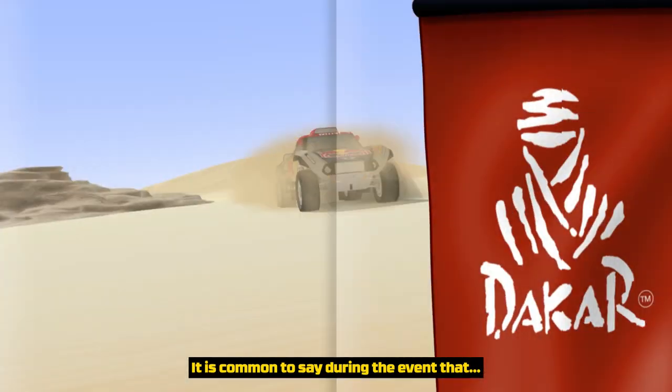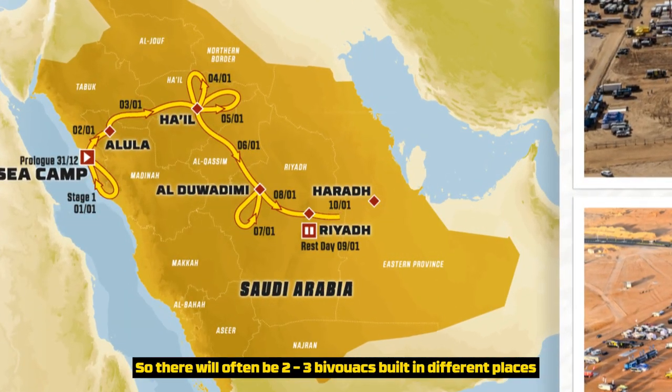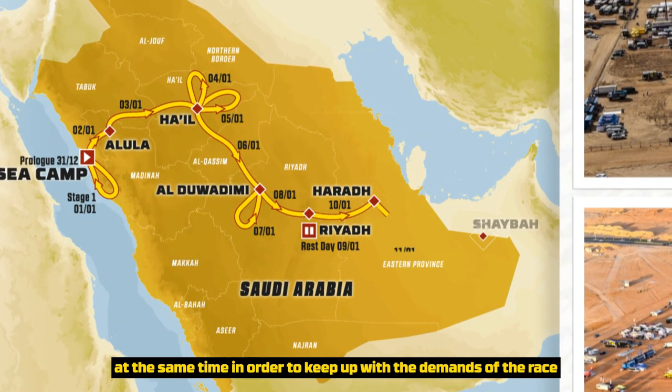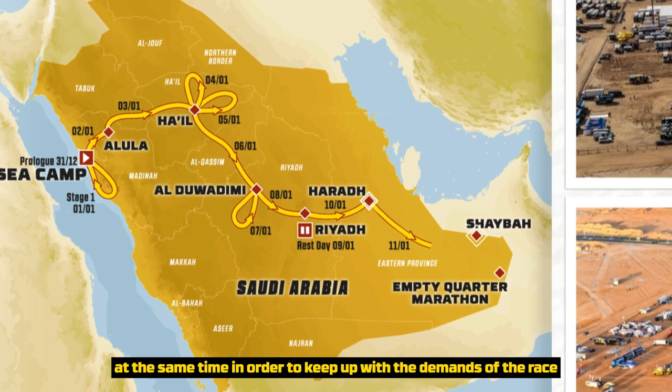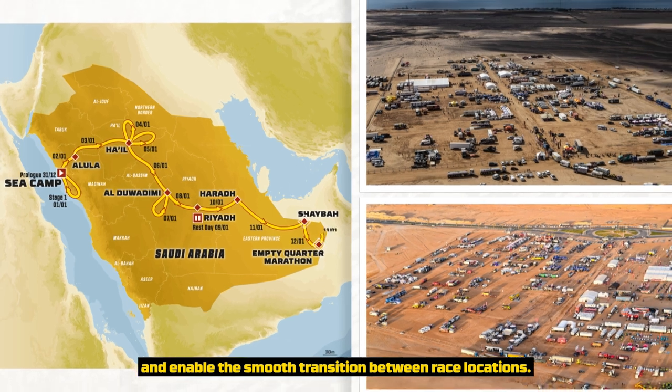It is common to say during the event that the Dakar doesn't wait. So there will often be two to three bivouacs built in different places at the same time in order to keep up with the demands of the race and enable the smooth transition between race locations.